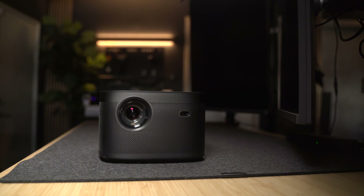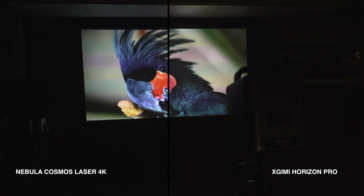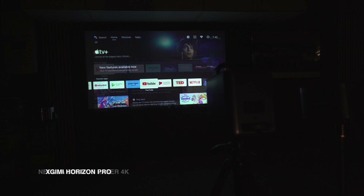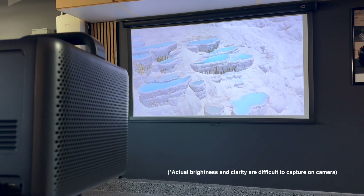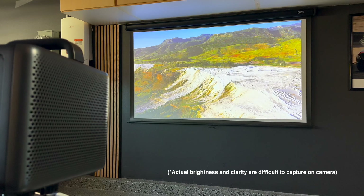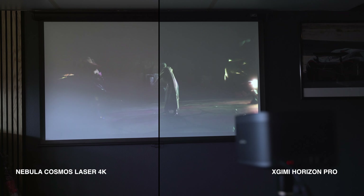The Horizon Pro's screen quality is good — there's no doubt about it whatsoever. But you just can't deny that the Nebula's laser technology has a clear advantage in overall brightness and picture quality. This is even more apparent in less-than-ideal environments where it's kind of bright outside, and this is where you actually see the benefits of laser technology.